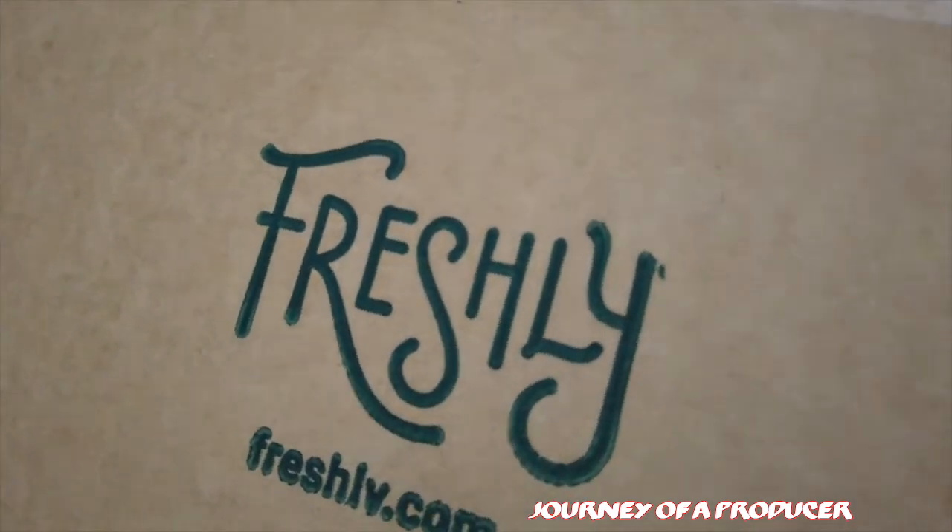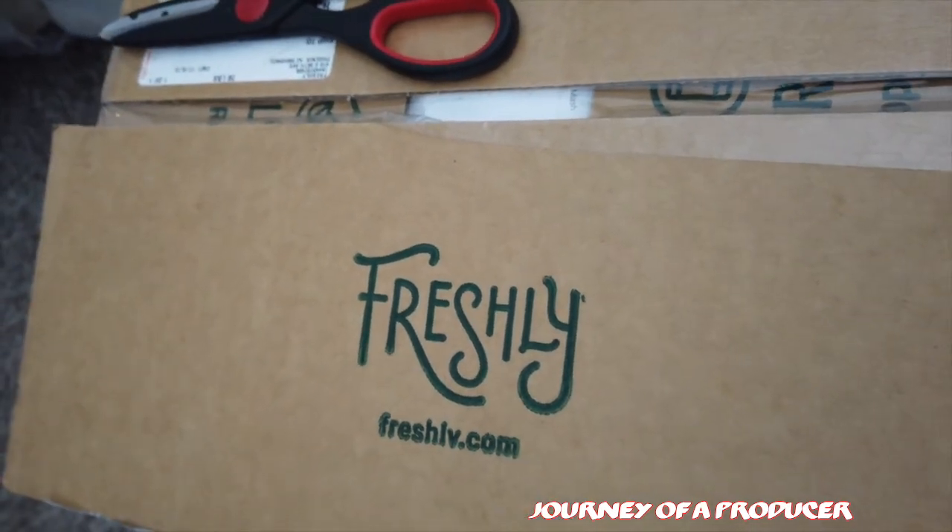What's up band members, your boy monitor the producer back with another episode. I come to you today with a product that just arrived less than 20 minutes ago. It's not a sponsored video and I'm coming to share some information with you. The company is called Freshly.